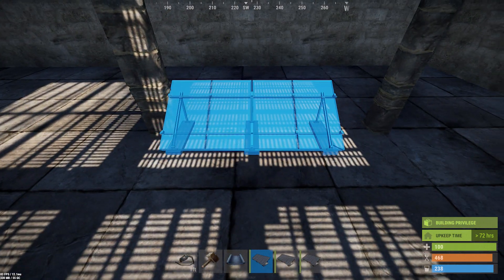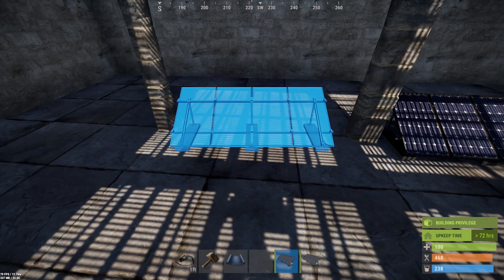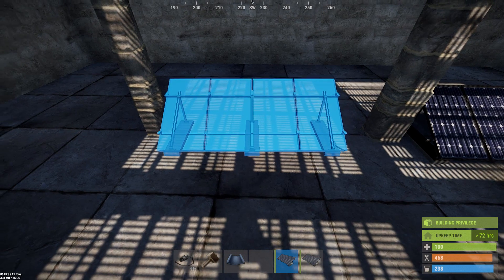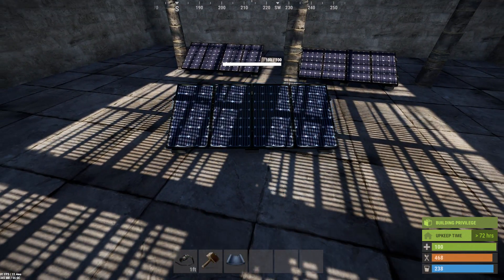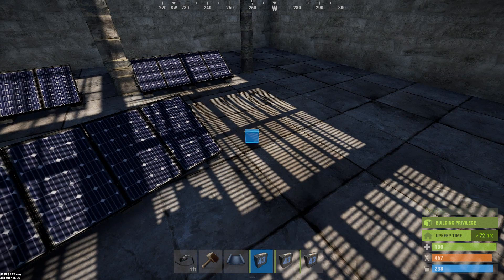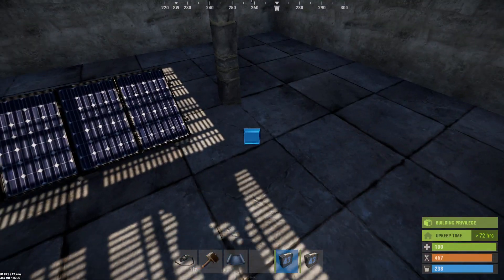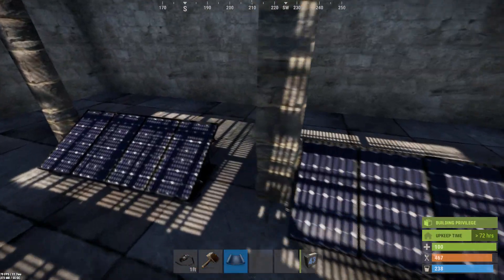We're gonna throw down some solar panels into the light here — maybe one that's perfectly aligned with the shadow, and for good measure let's throw one in between so it's partially blocked. Then let's throw down a couple of displays and put these in pass-through mode so they'll show us how much power we're getting.